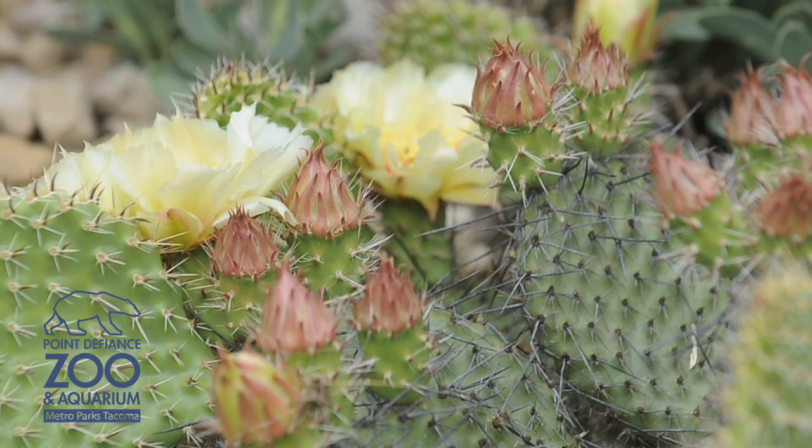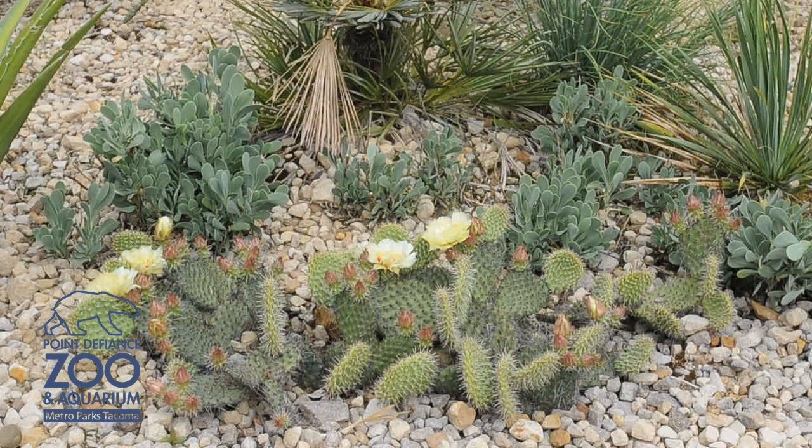They can all have different colors. You can have oranges, pinks, and yellows. And there are some in here that are white with red centers, so there's quite a variation in flower color.